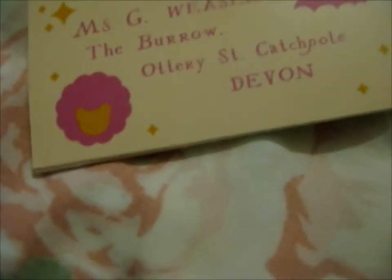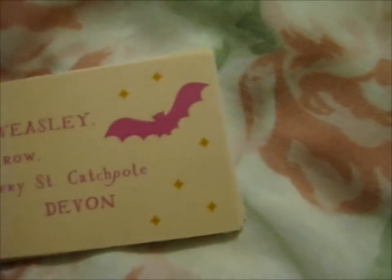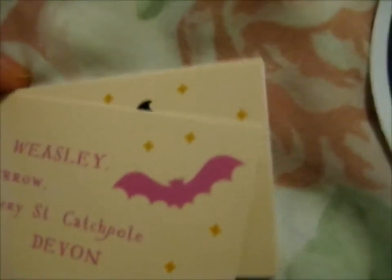If I decide to get pins, hopefully they'll still be there. Anyway, I think this one is pretty cute — it's got Arnold on there, and the bat, I guess to signify the bat bogey hex she does.